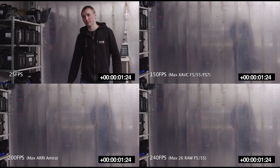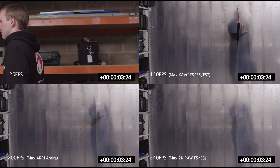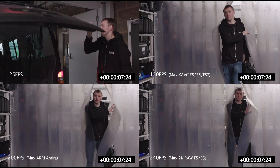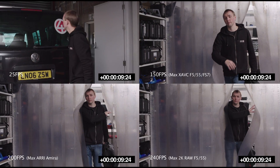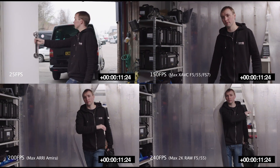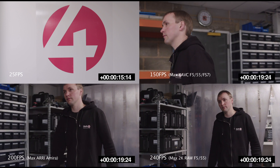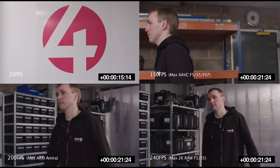Top left shows the standard 25 frames per second. Top right is the same movement shot at 150 frames per second, the highest frame rate the Sony F5, F55, and FS7 are capable of recording at XAVC-HD when in PAL. This means the clip is slowed to a sixth of its original speed, increasing the duration six times.